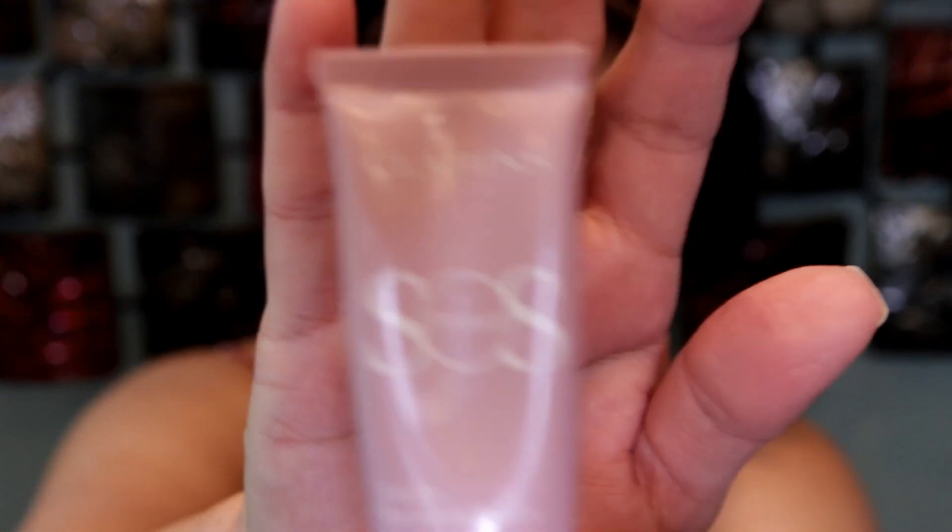Today we're doing a get ready with me and most of the products are going to be brand new — kind of a first impression. I'm pretty confident with some of them because I know these brands. I've already prepped my skin including primer. Since I'm using a new foundation, I didn't want to use a new primer too, so I used the Clarins SOS primer, which I really enjoy. It has a little lavender tint that helps neutralize skin and blurs it nicely.